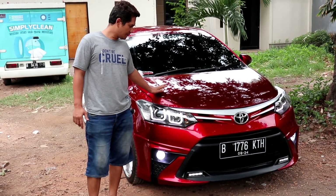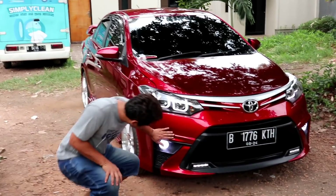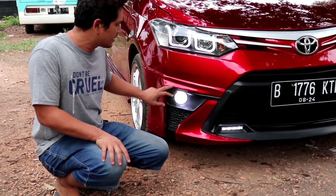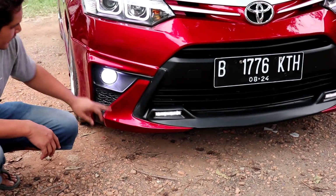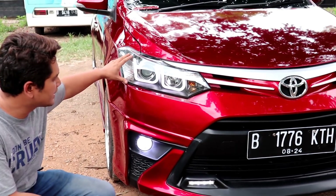Let's start with the exterior appearance. This uses the Yaris Hikers body kit — here is the front view. It's already equipped with DRL lights, foglamp LED, and the headlamp uses new Eagle Eye.